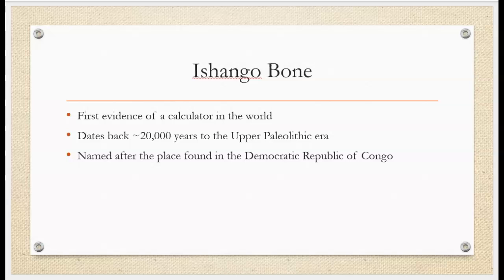This bone, dating back about 20,000 years, was named after the place where it was found in what is today the Democratic Republic of Congo, or DRC.